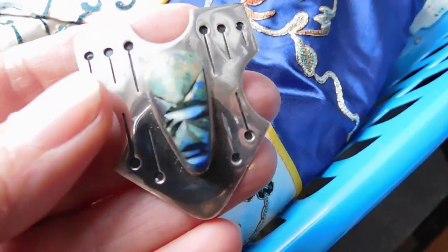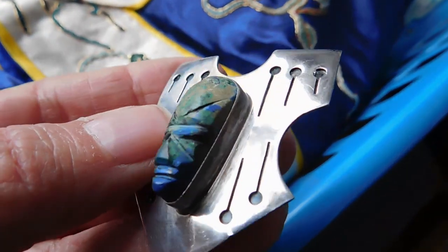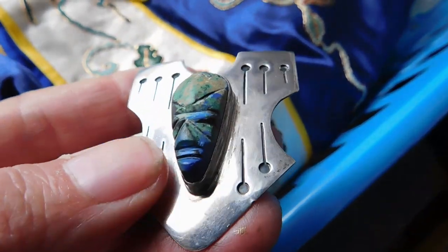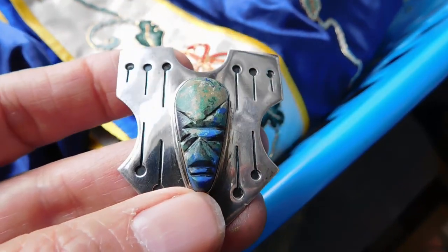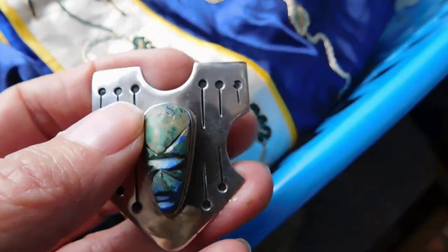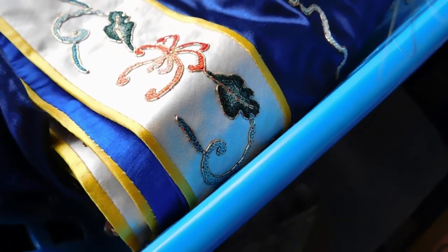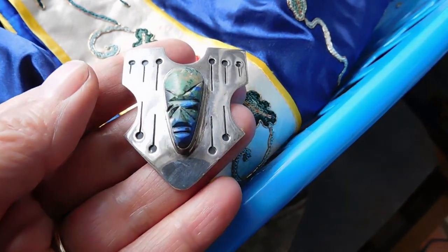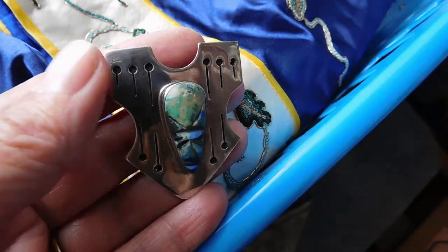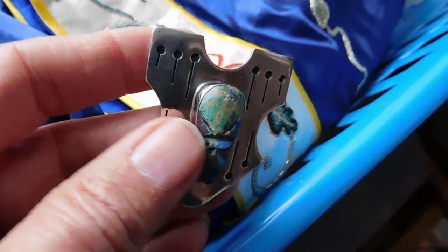And this is a bolo tie slide with a very lovely stone. It is azurmalachite, which as you might guess is a mixture of azurite and malachite. It's carved into a face on a kind of shield-shaped slide with some stamping. This is marked A.C.E. Guadalajara, which is a known maker — mid-century, 1940s probably, pre-eagle mark. And I have that listed for $48.